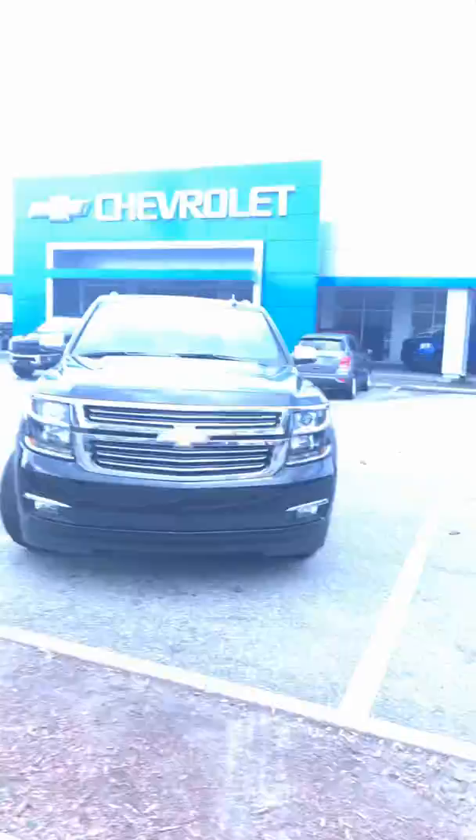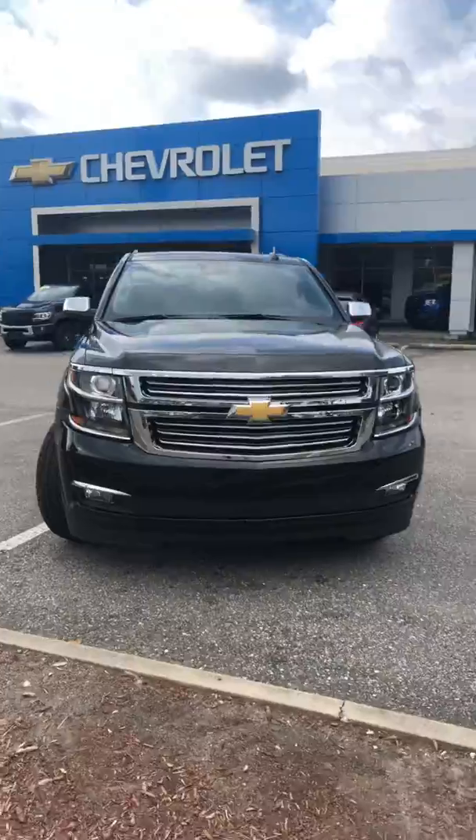You probably know the Suburban from every movie out there — the presidential motorcade, the military used these back in the day. It was a wagon at one point, smaller than this even, and they still fit a bunch of people in it. But this thing right here is a beauty, the 2020 Chevy Suburban.